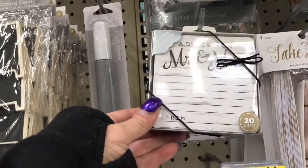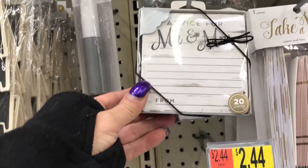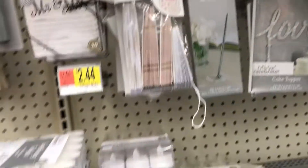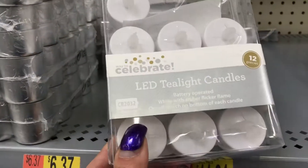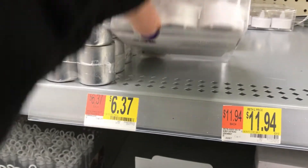And what are these? Advice posters — I never saw that before, guys. You get 20 pieces for $2.44, that's neat. Then you have these tea light holders — you get 12 for $6.36.